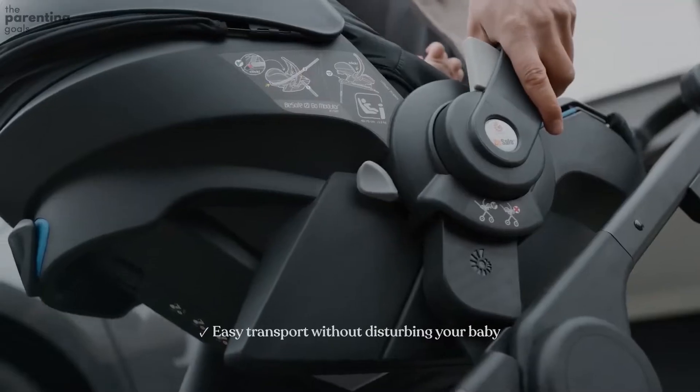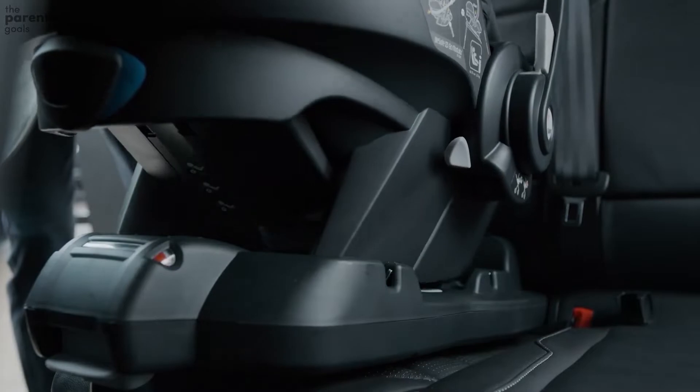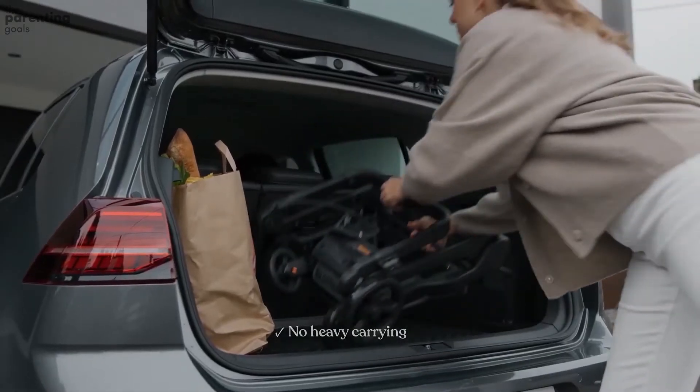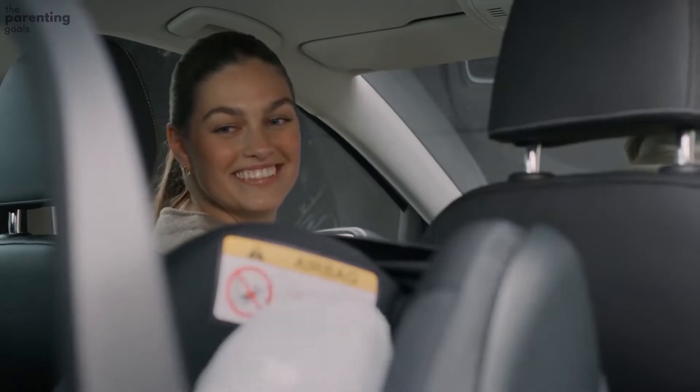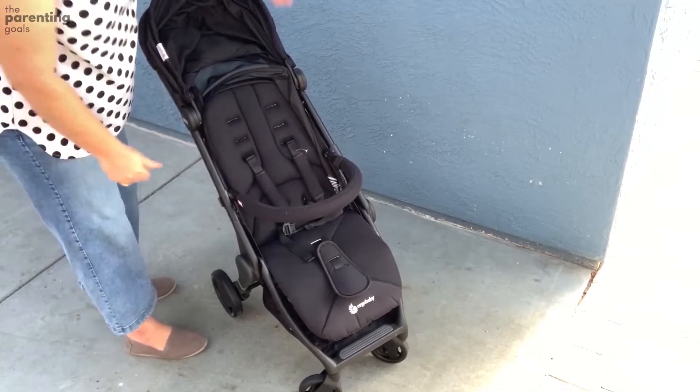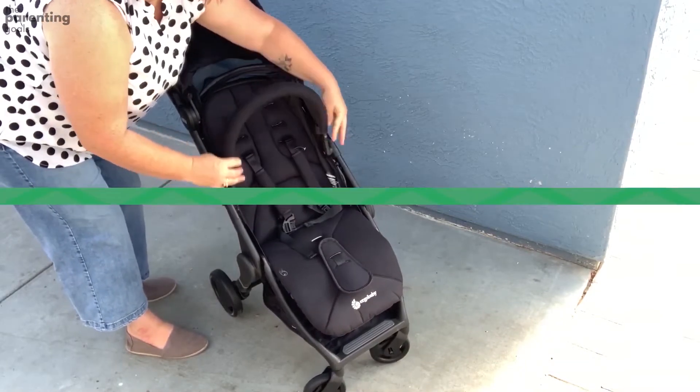In other aspects, the Ergo Baby Metro is a very good value and easy to use travel stroller. The Ergo Baby Metro compact city stroller is a real case of a product doing exactly what it says on the tin — it's ergonomic and carefully designed to be comfortable and safe for the baby. It is perfect for an urban lifestyle and is also super compact.